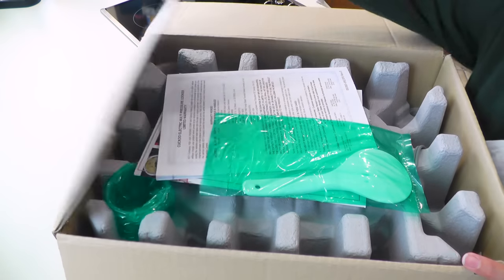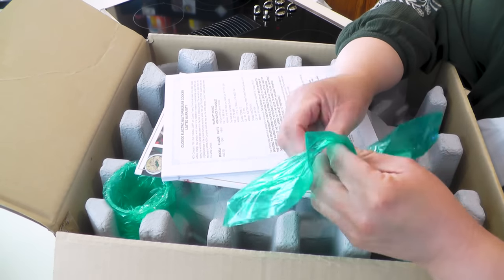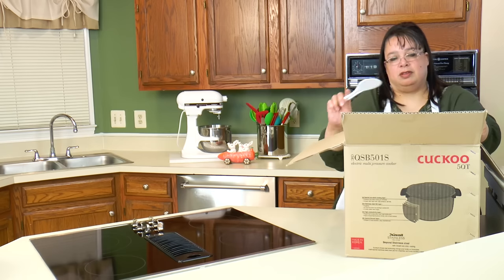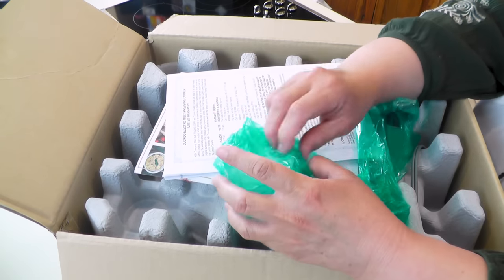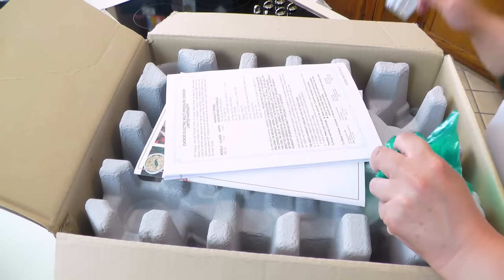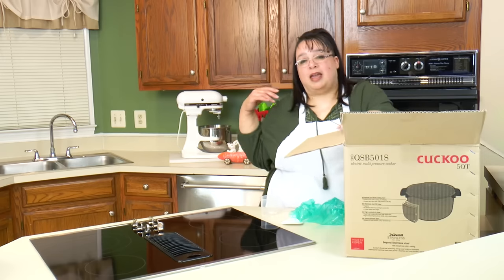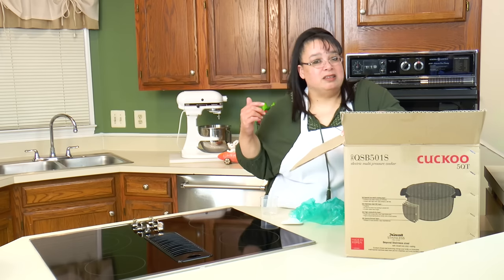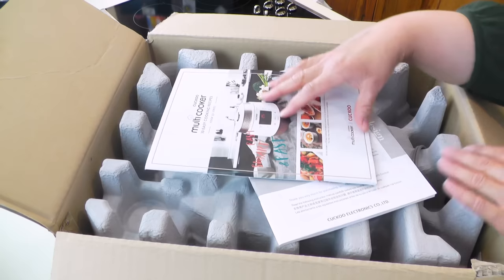So what do we have here? We have a rice paddle — these are really, really good for using in your cookers. I even use these paddles if I'm serving a rice dish at a buffet. And here's a measuring cup — this goes up to one cup. And it's got some really nice manuals. This cooker is a really sophisticated cooker and if you use it to its full advantage there's a lot of stuff you can do with it. It comes with two really nice books.